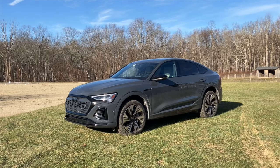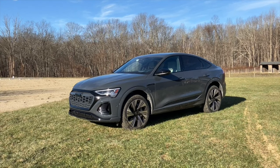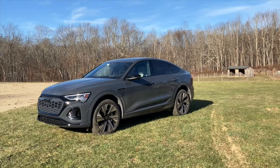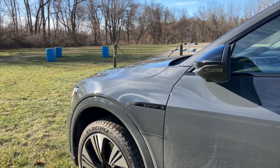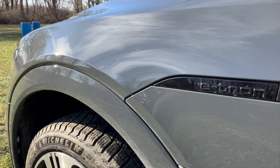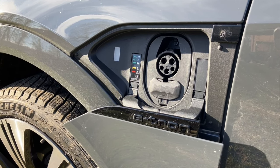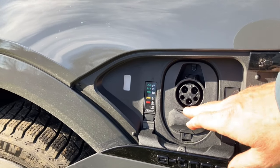Without further ado, let's look under the hood to see what we'll actually see, which will not be an internal combustion engine but something else — very interesting. There's something I love so much about this Audi. This is your side loading port — actually that's where we plug in our e-tron Audi.